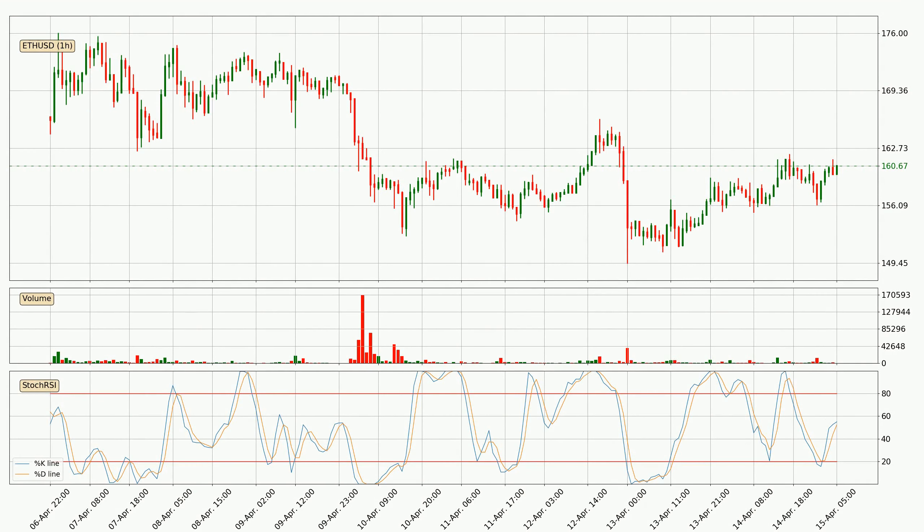Moving to the hourly stochastic RSI, there are no signs of the stochastic RSI being oversold or overbought at this time, but because the percent K line is over the percent D line, we can deduce that the trend is currently on the up.